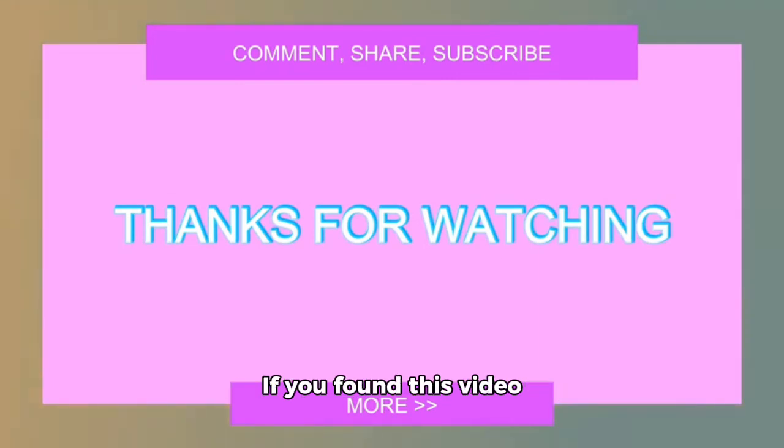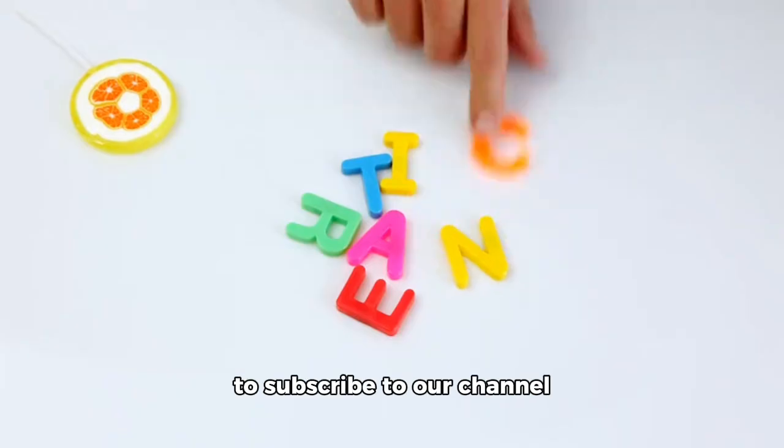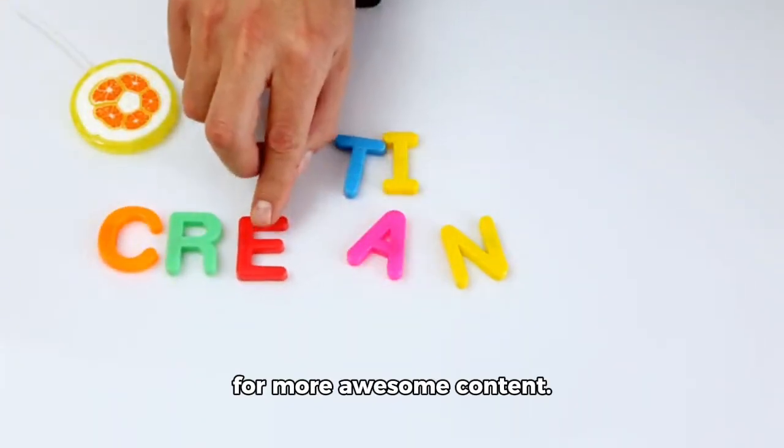If you found this video helpful, please give it a thumbs up, and don't forget to subscribe to our channel for more awesome content. Until next time, keep creating and making!